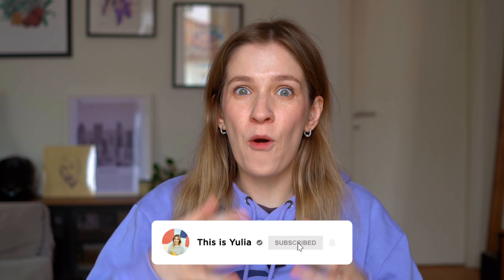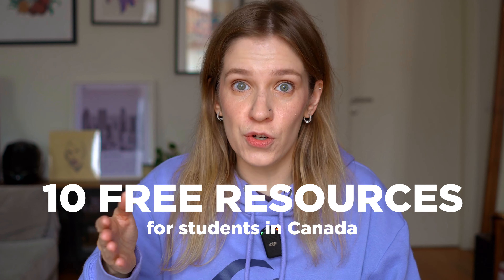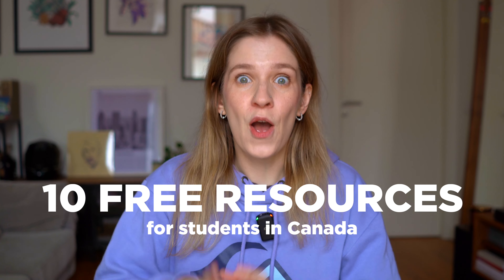If you're planning to study in Canada or you are already studying in Canada, listen up. Today I'm sharing 10 resources that you can and should use as a student in Canada for free.